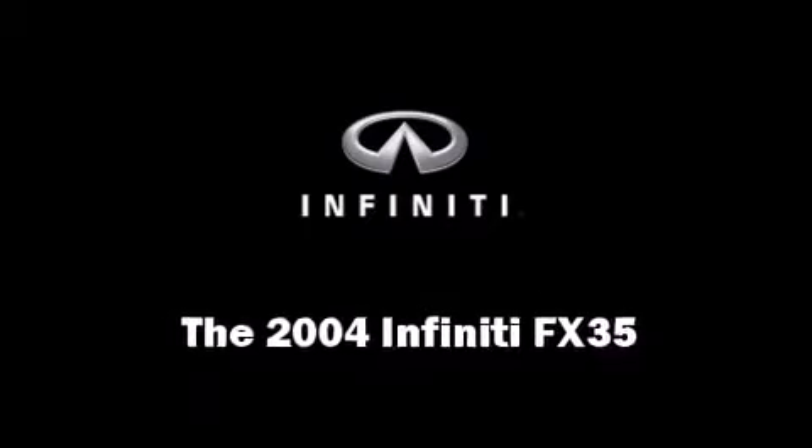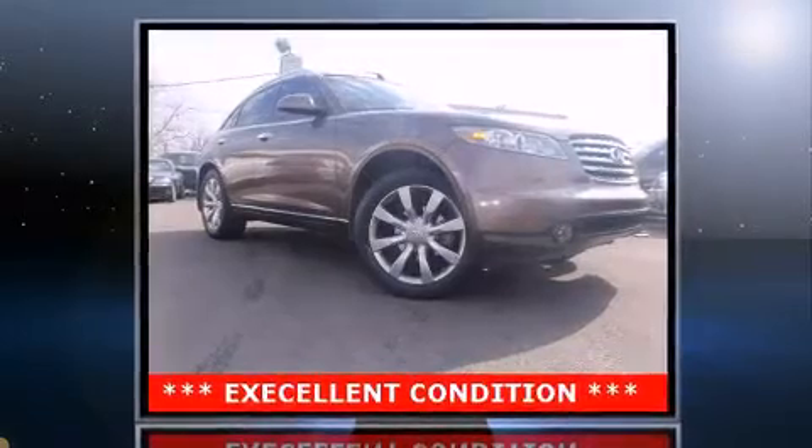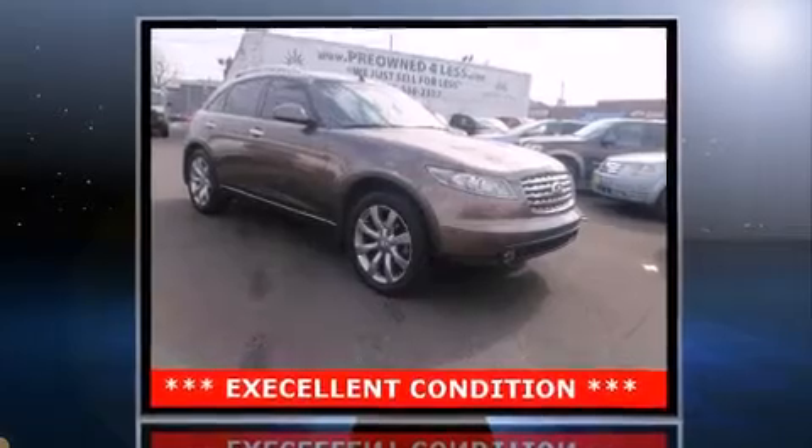Here's a great deal on a 2004 Infiniti FX35. Smooth gear shifts are achieved thanks to the 3.5-liter six-cylinder engine, and all-wheel drive keeps this model firmly attached to the road surface.